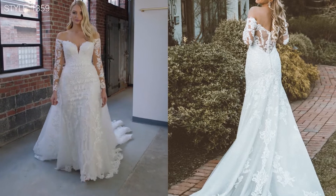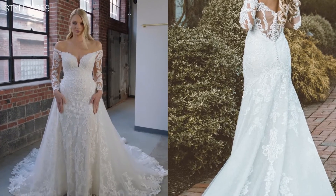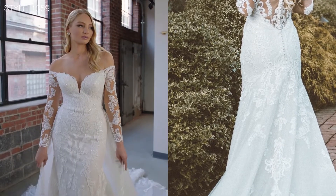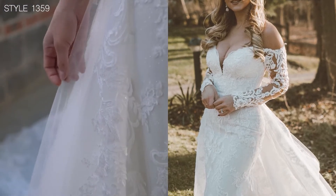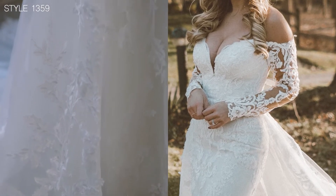Style 1359 is a style that has it all, with the gorgeous off-shoulder neckline, stunning skirt, and fully detachable overskirt. This dress has every single detail I love. The rich lace on the ivory on ivory — you still see all of the stunning details.